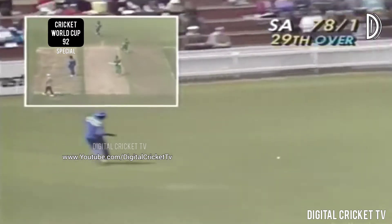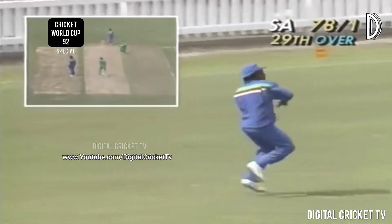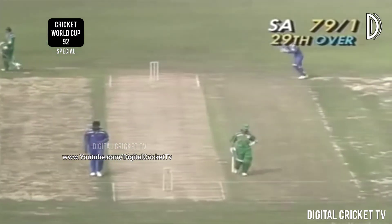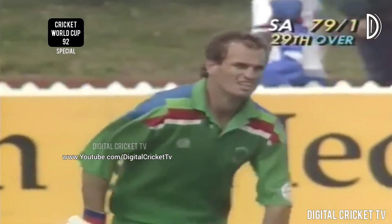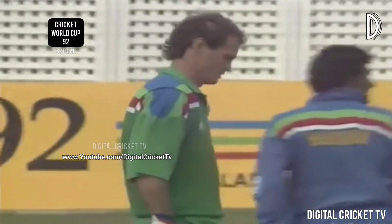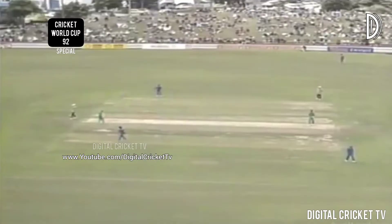Wessels gets it away on the leg side — I thought for a moment he was going to get his first four there, but he'll get two. So that's a 50 partnership between Kepler Wessels and Peter Kirsten, and it takes South Africa now to 79 for one.